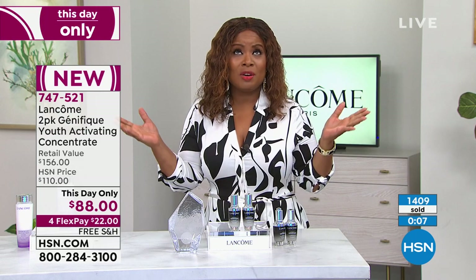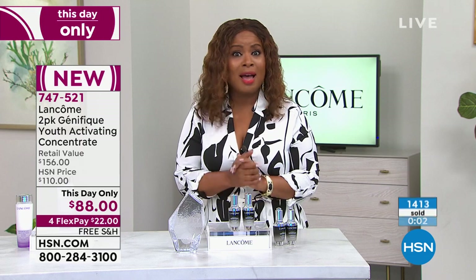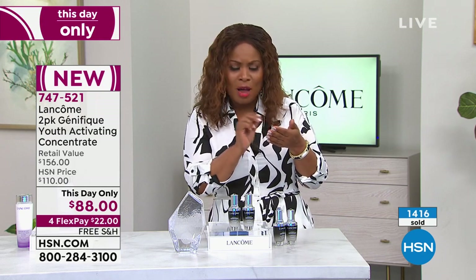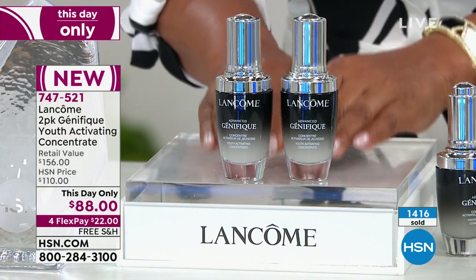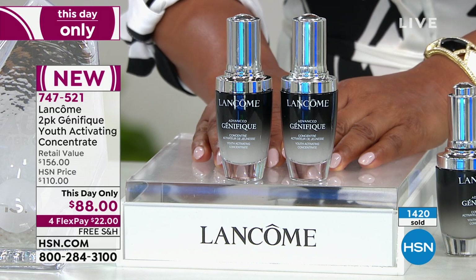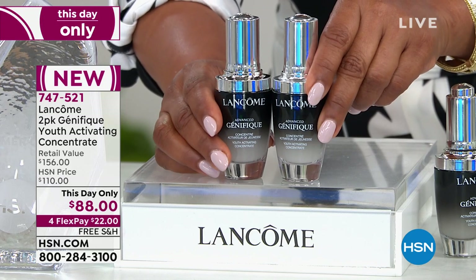If you've never tried Genifique, I really implore you to try it. About 1,400 have been ordered and we probably have around 1,600 left — half the quantity is gone. If you try to buy this tomorrow at HSN, you're paying $110. Forget the malls and department stores — it's $156. It's $22 on flex pay and free shipping, and you get two of the $78 bottles for $88.